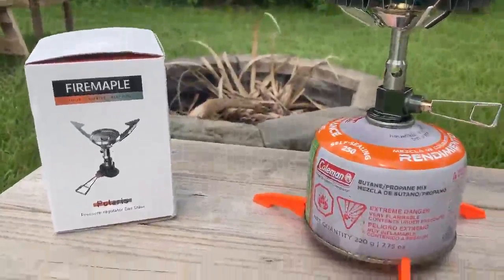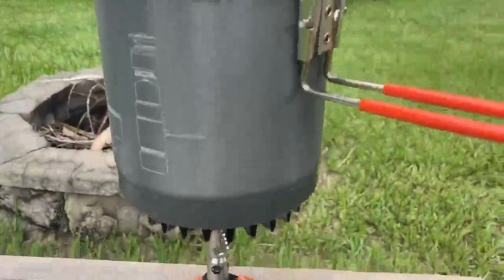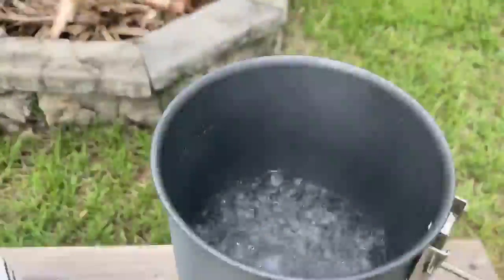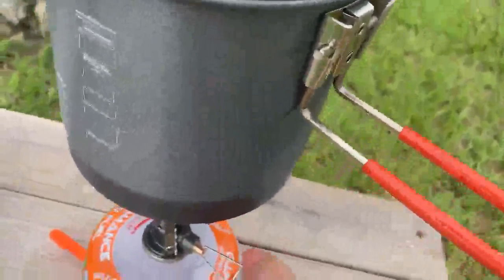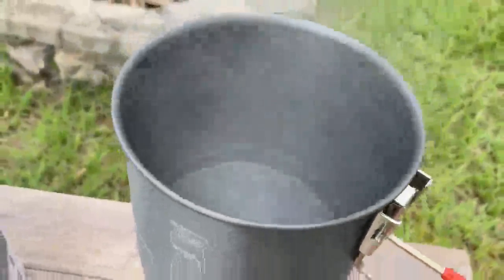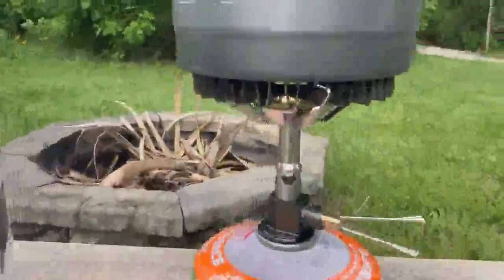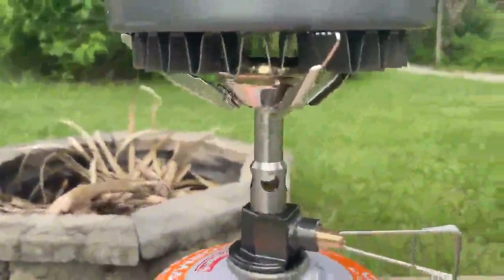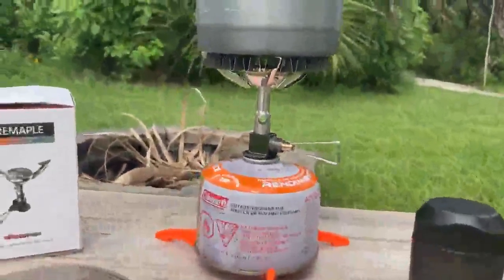Quick review of the Fire Maple Polaris pressure-regulated stove. Doing a boil test right now — boiling in only 45 seconds, which is really impressive. Eight ounces of water, and it's quite windy out right now too. Don't have any kind of wind guard on the stove itself, but it did great. Very fast.